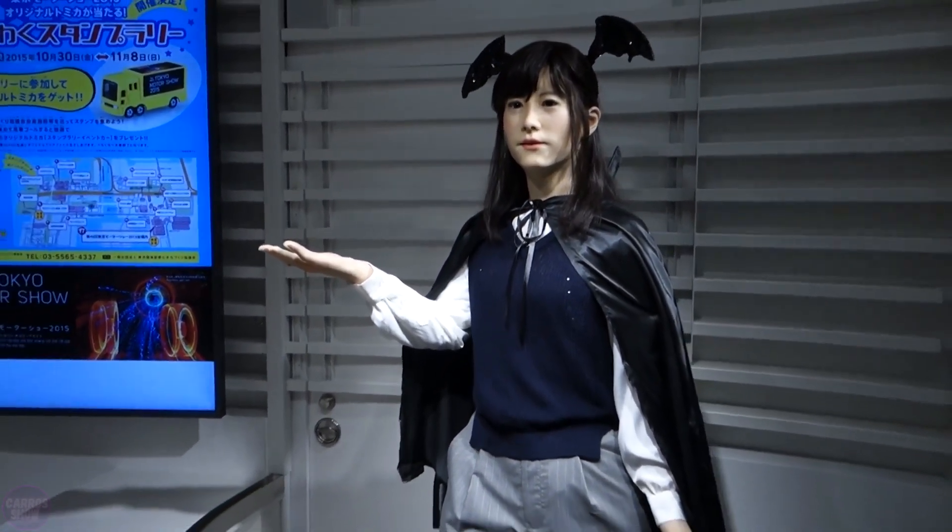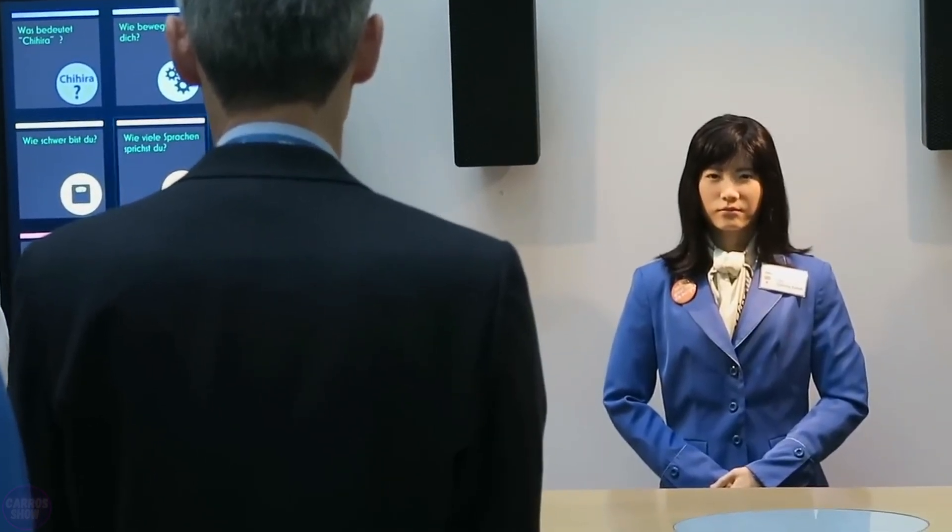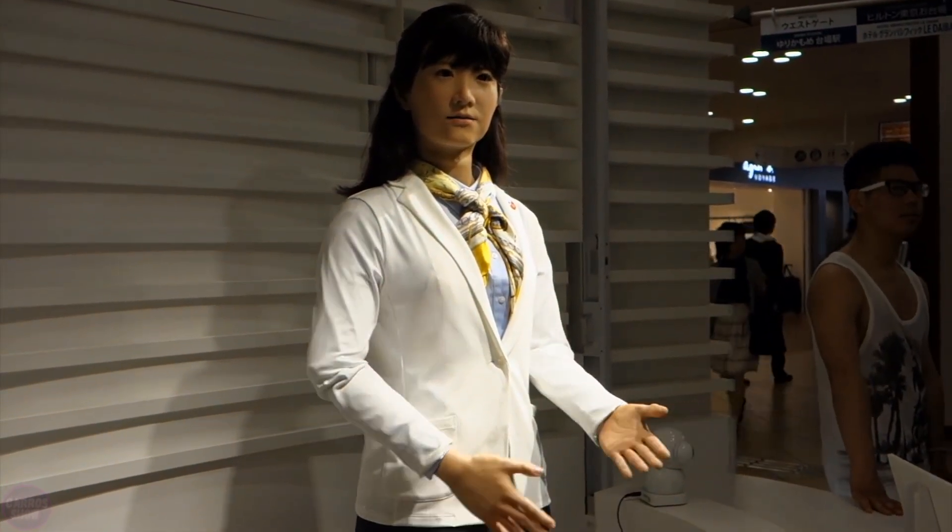Junko Chihira is a humanoid robot designed for customer service, developed by Toshiba. This lifelike robot has captured attention with its high realism and ability to replicate human emotions and gestures. It can interact with people, provide information, and perform specific tasks, making interactions with technology more natural and enjoyable. Junko Chihira speaks and welcomes visitors in English, Japanese, and Chinese, and can also communicate in sign language. Toshiba's speech synthesis technology powers these trilingual skills, and developers aim to add speech recognition so the robot can respond to tourist questions at Tokyo's waterfront.